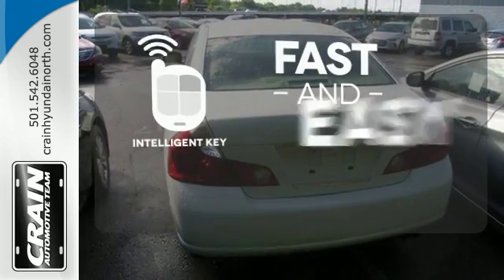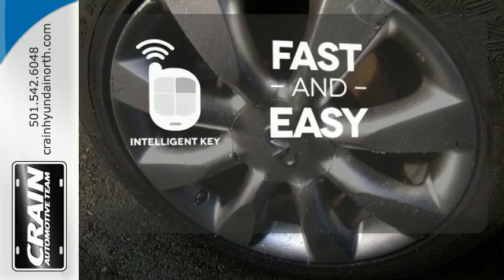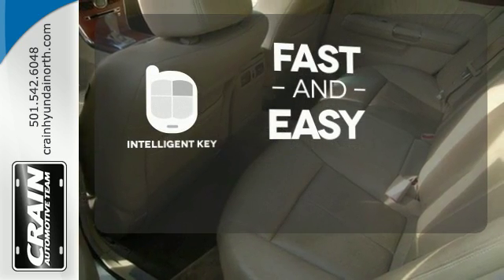Intelligent Key allows you to approach your vehicle, get in and start the engine, all without the use of a key. With the key fob, your car will simply respond to you and only you.